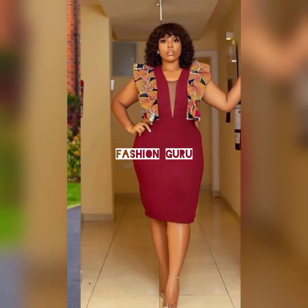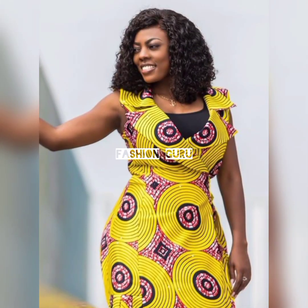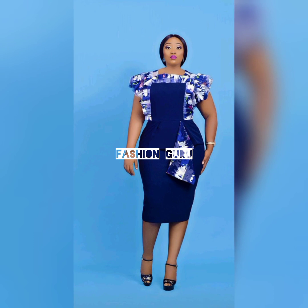Don't forget to give this video a like if you like the content and the styles and designs I've curated for you. Giving a like really supports the video and the channel, helping it reach many people so they can know which African fashion wear for ladies is trending.